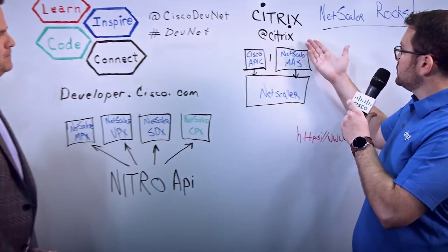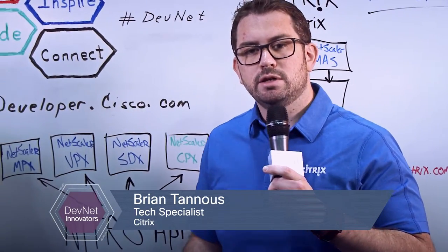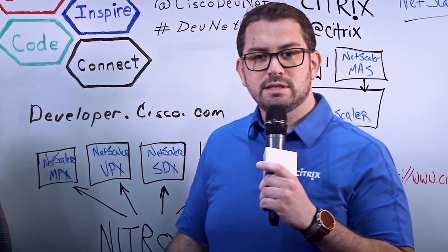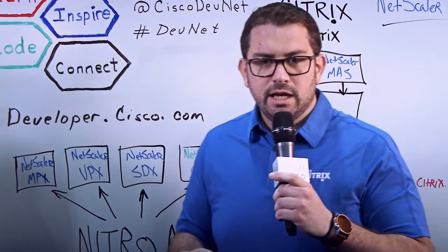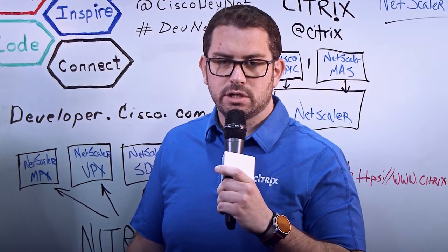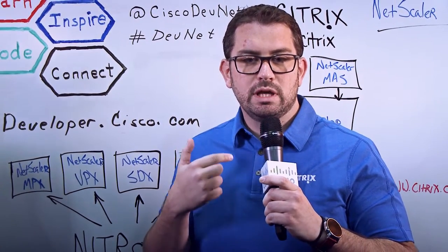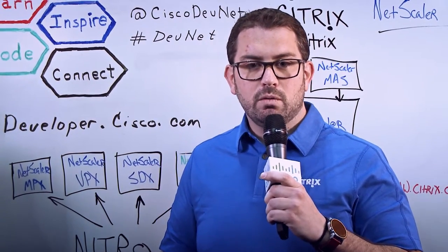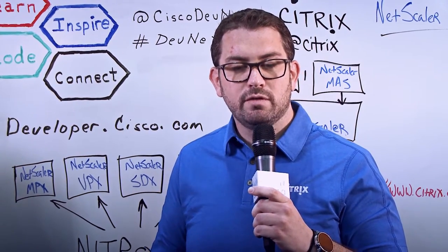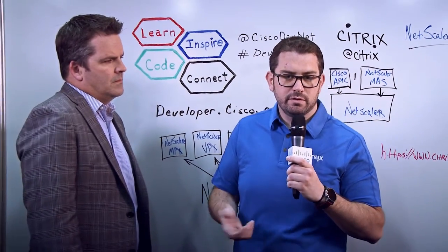Today we're going to talk about Citrix Netscaler. Netscaler rocks, it really does. So what is Netscaler? Netscaler is an application delivery controller. It's an appliance or a virtual machine that's able to sit in front of your backend services — websites, VDIs, and more. We support tons of backend infrastructure. Netscaler is able to intelligently load balance them, and it's able to do things like our application firewall — an intelligent layer 7 application firewall sitting in front of your web servers — able to inspect and actually see what's happening at the application level.